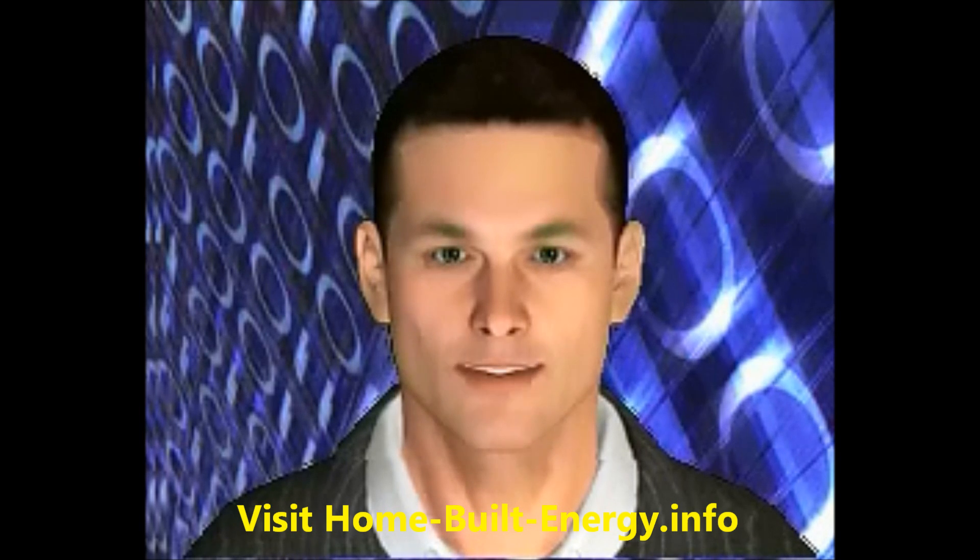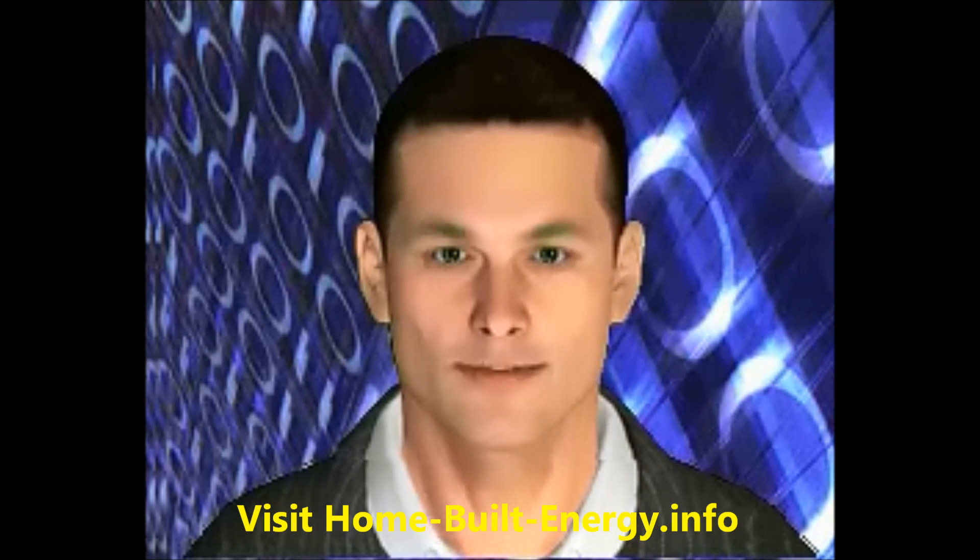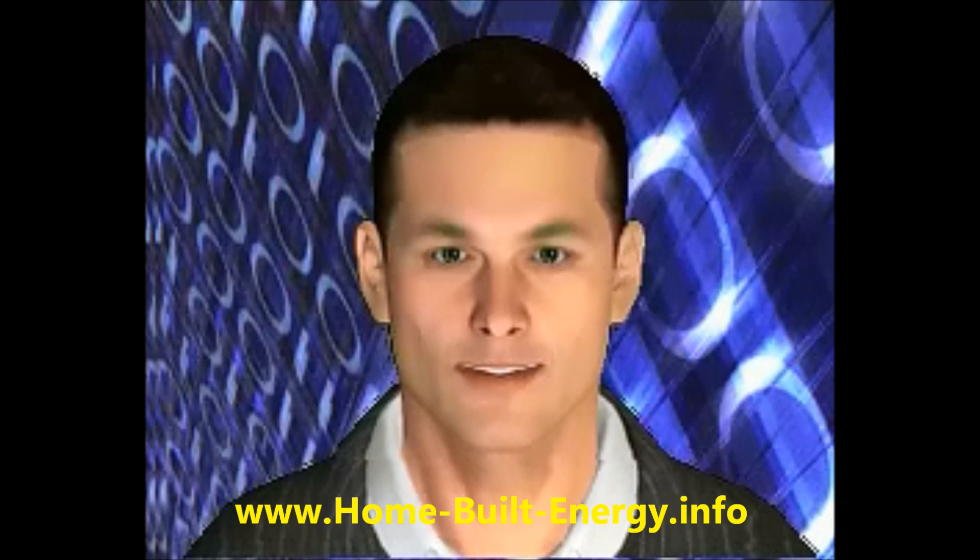You can also visit our sister site for information on building your own solar panels or home turbines for under $200. Go now to home-build-energy.info to find out how to eliminate your power bill and get free electricity.